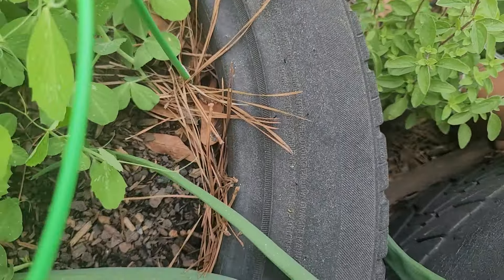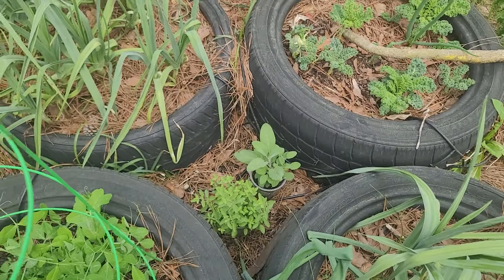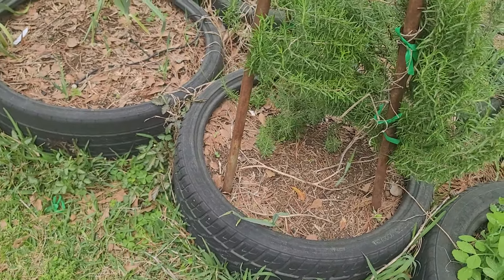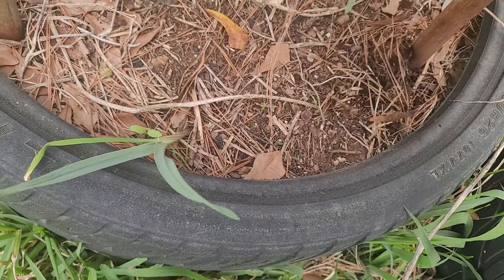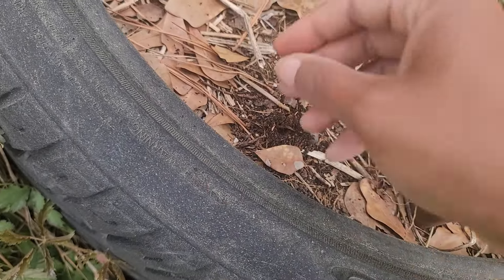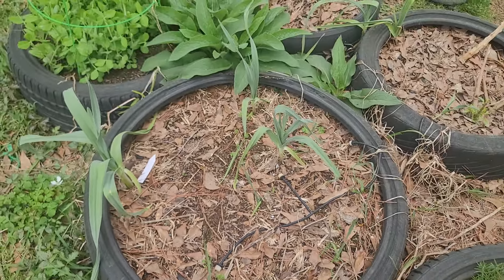Let me show y'all this. Y'all ever seen a snail shell that big? I've never seen one that big before. But that just lets you know my soil is on and popping, because it's growing this stuff. None of those beans came up — they just rotted in the ground. So I'm going to plant something else in here. But in the meantime I'm going to get that weed out. And I don't know what that is — that looks like something. But anyway, none of that came up.